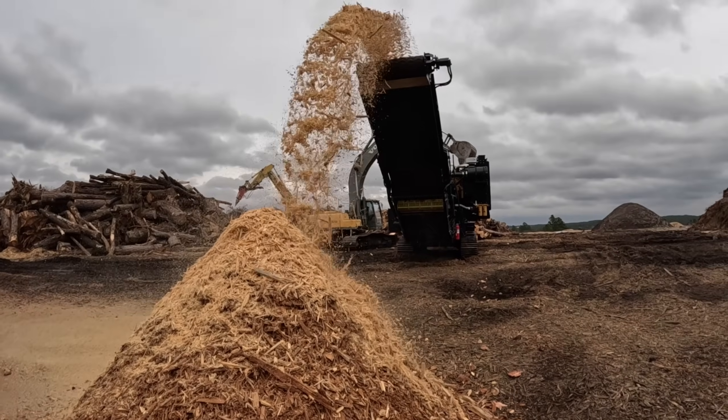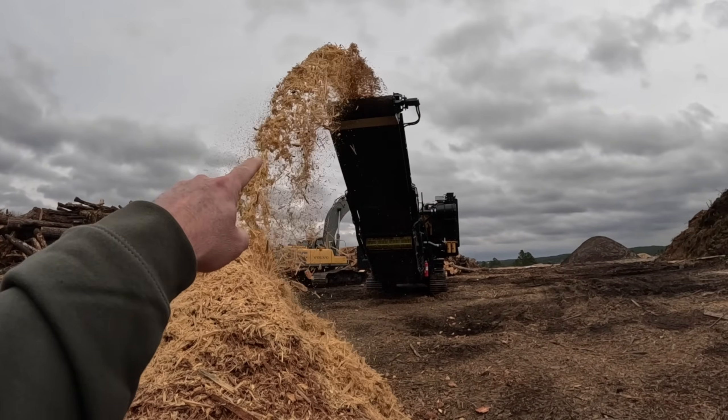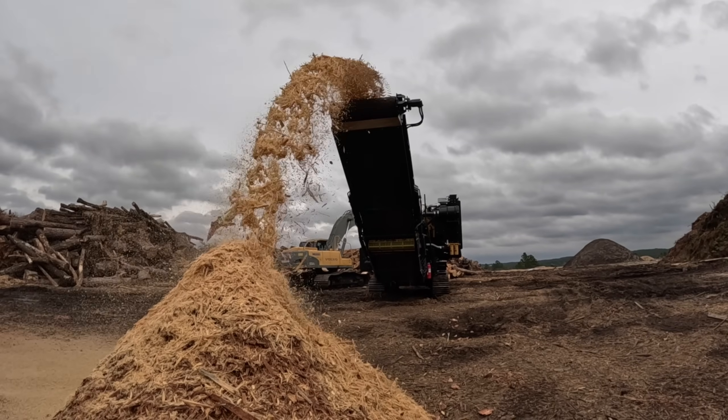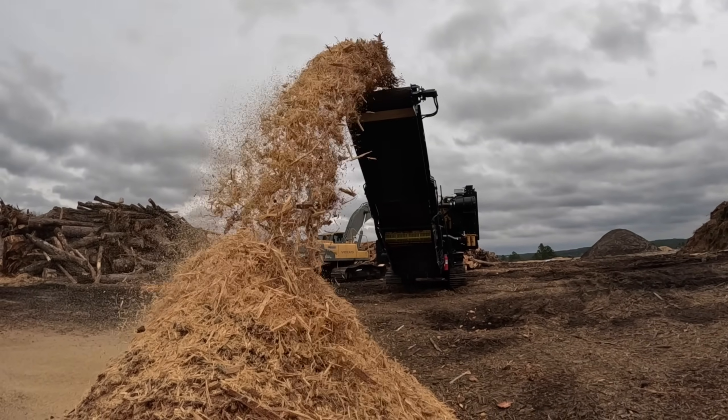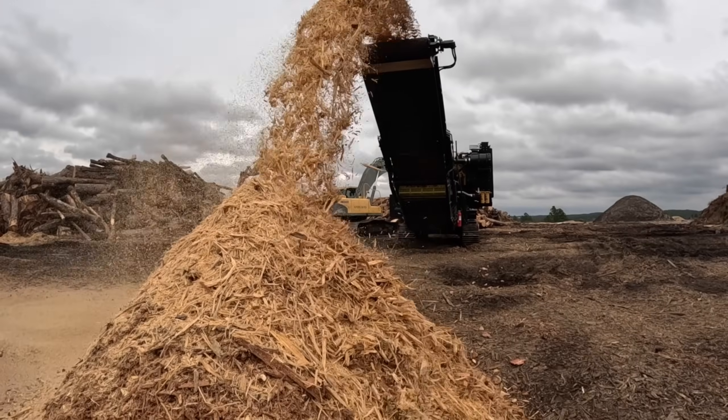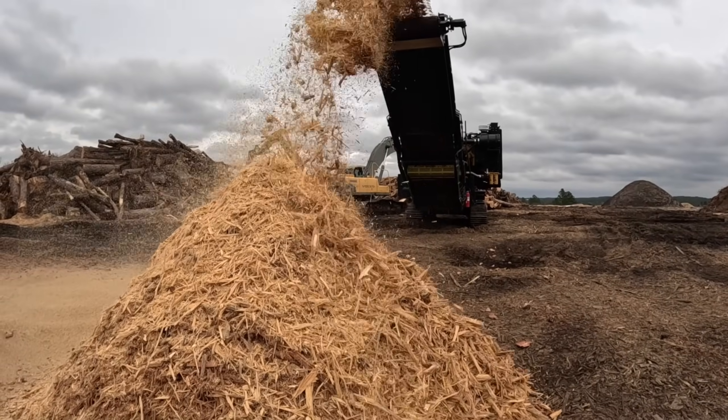Aaron said this thing was eating. Look at that stream coming off the belt. Holy crap — that is impressive.